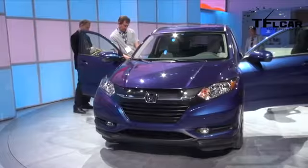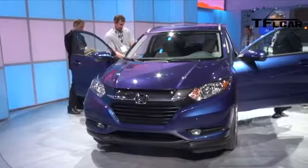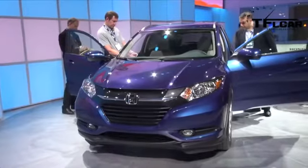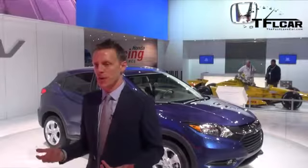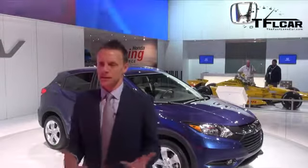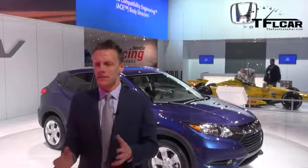If you take a look at the Fit that's on sale now, what dimension-wise changes does this vehicle have? It's a little larger than a Fit, with a little more interior space, and all-wheel drive capability. This is considered the compact CUV class — basically a different animal than the Honda Fit.